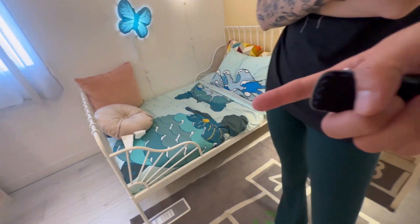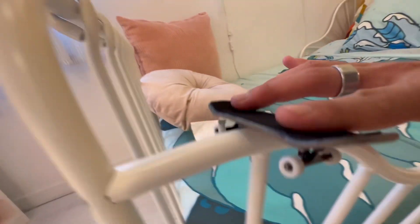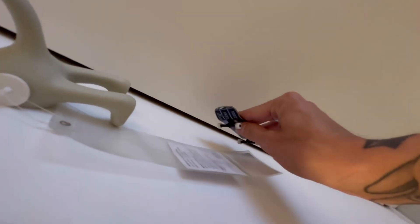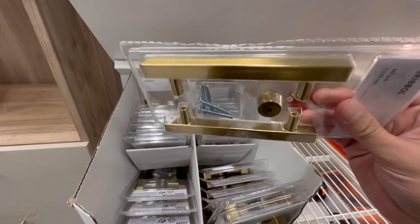Oh, that rail! Wait, are these golden flat bar kits right here?